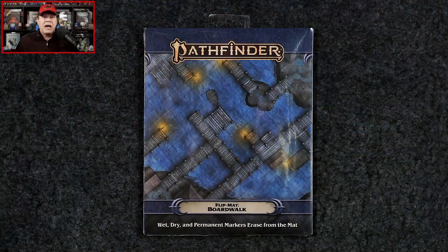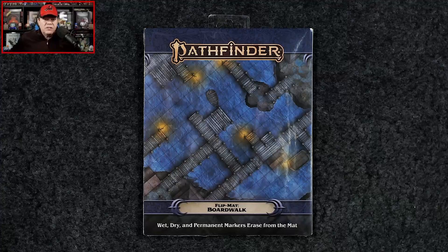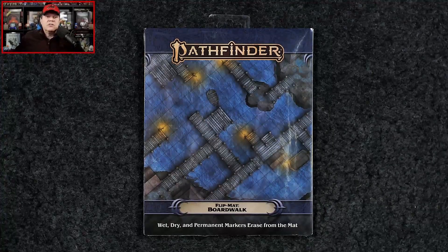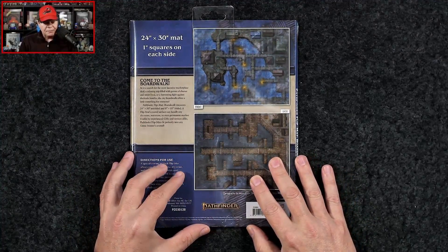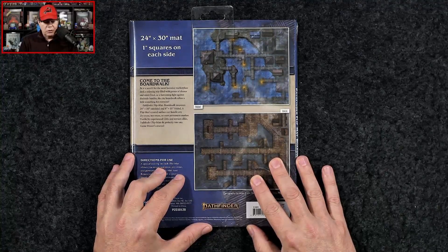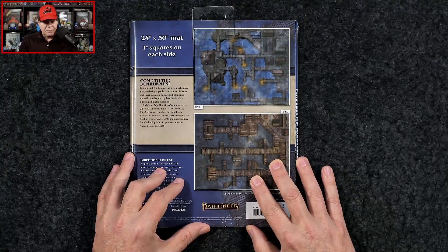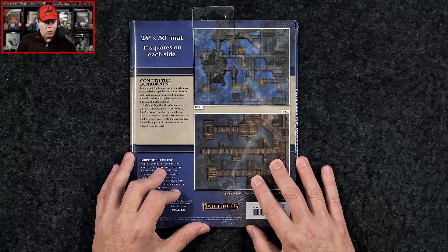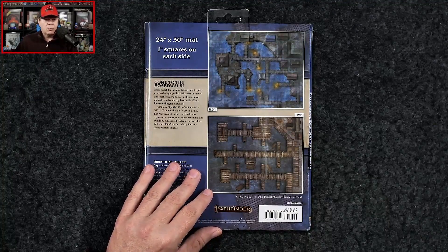First off the bat we've got the Pathfinder Flip Mat: Boardwalk, which carries an MSRP of $16.99, or you can grab just the PDF alone for $9.99. Let's take a look at the back here. Come to the boardwalk — be it a search for the most lucrative marketplace deal, a relaxing trip filled with games of chance and street food, or a harrowing fight against dockside bandits. The city boardwalk offers a little something for everyone.